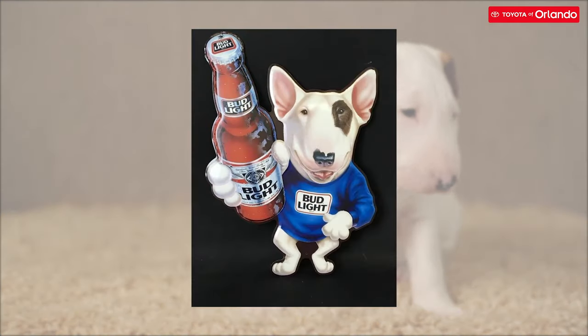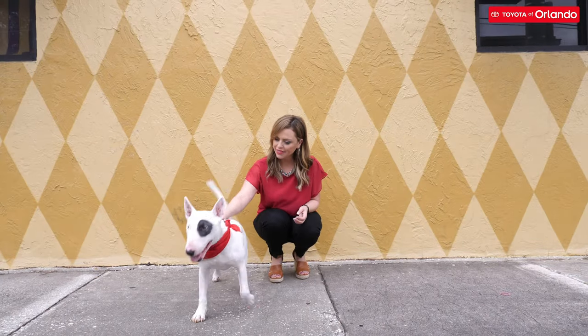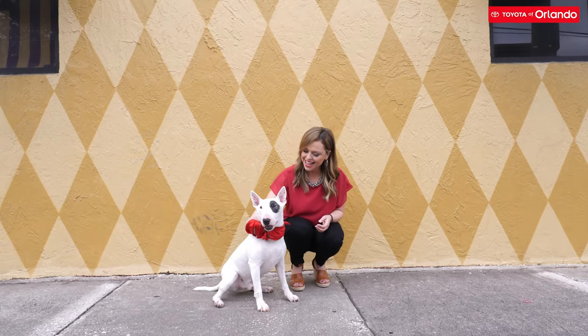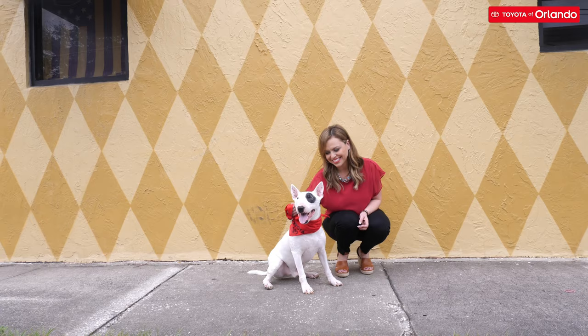Spuds McKenzie was popularized back in the 80s, and Target has been using Bullseye as their mascot for many years. We also use a Bull Terrier for our mascot here at Toyota Orlando. His name is Titan, but you probably know him better by his commercial name, Mr. Toyota.